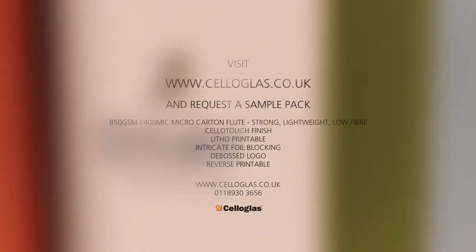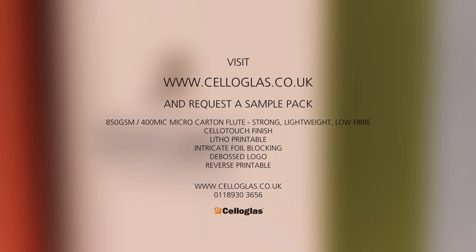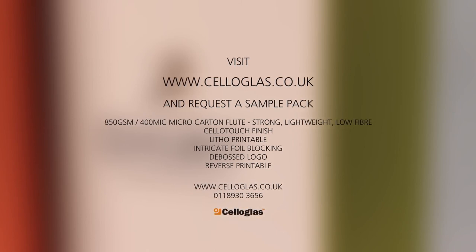If you want to find out how cello-glass can help enhance your brand, or to request a sample of this product or our extensive range of products, please visit cello-glass.co.uk and request a sample pack.